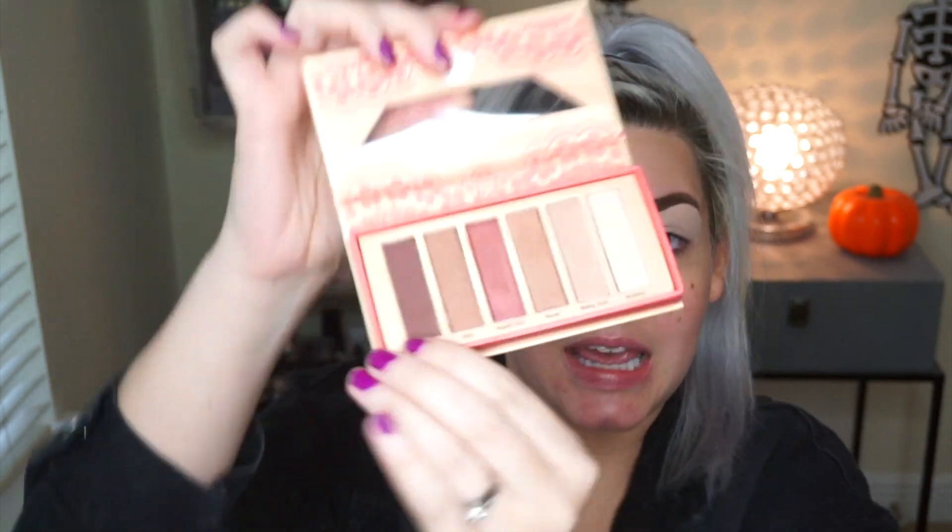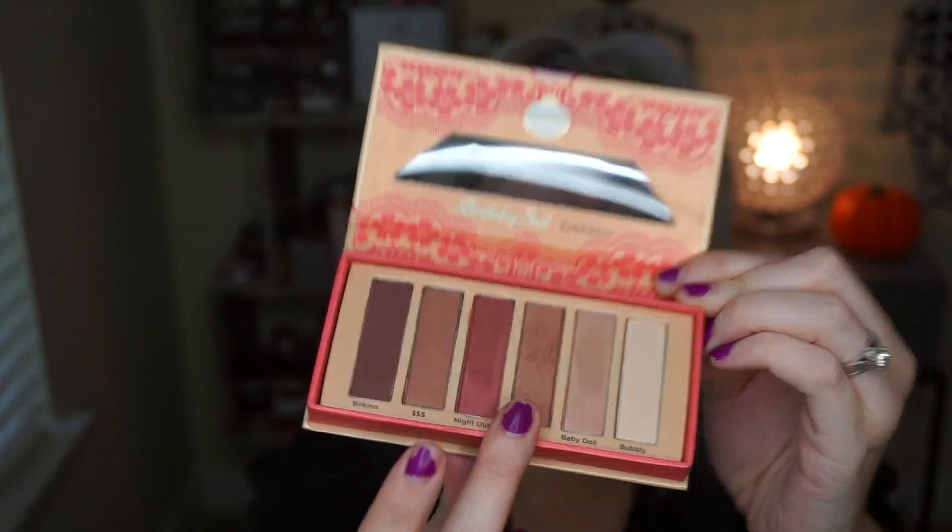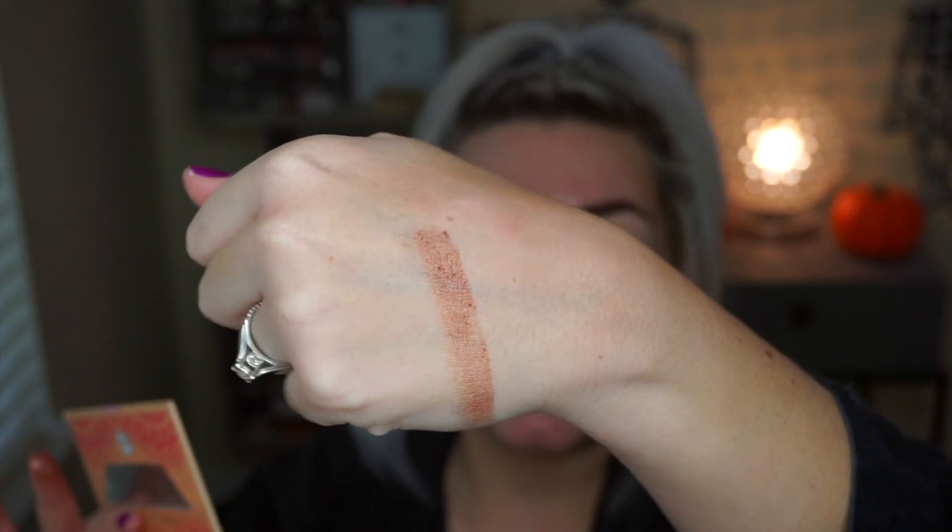I'm pretty much only going to use the dark matte shade in the crease and then use another palette for the rest of the look. If you're into shimmers you might like this - I'll swatch the one called Rose and they are pretty pigmented and nice. But on my lid they're not shimmery enough for me. The matte shade is super pigmented and blended beautifully. If they ever came out with more mattes I would definitely purchase them.